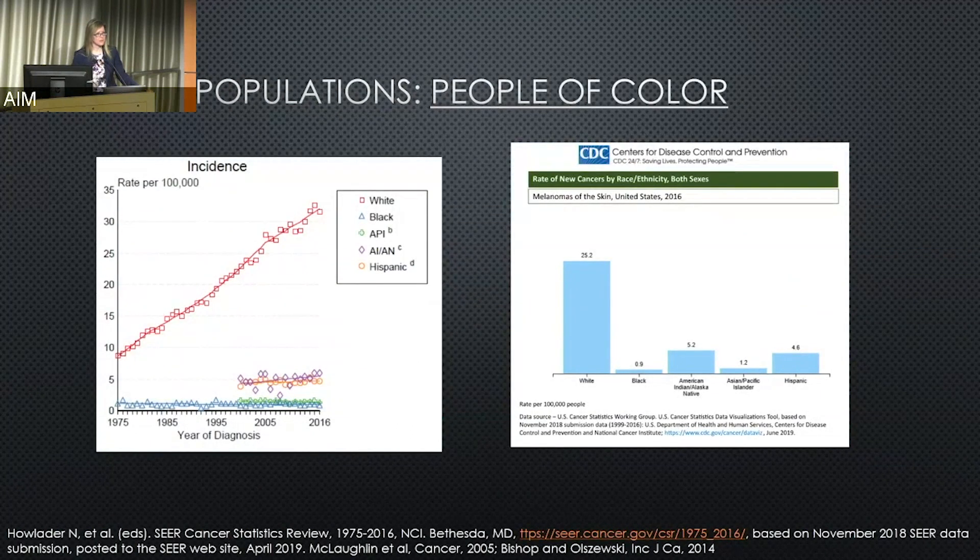People of color or people of other skin tones are a unique population in melanoma. The majority of patients are white, but we do have patients who are Black, Asian and Pacific Islander — where melanomas are quite rare — as well as American Indian, Native, and Hispanic patients. The rate of skin melanoma for white patients is 25.2 per 100,000, but for Black and Asian Pacific Islander patients it's approximately one, and roughly five for both American Indian/Alaskan Native and Hispanic patients.